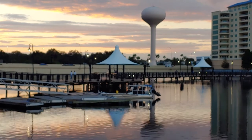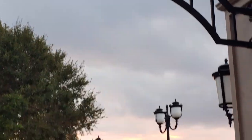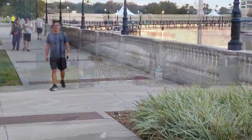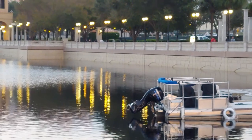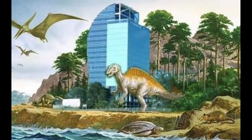Cranes Roost Park is at the heart of what the city calls Uptown Altamont — a well-defined town center years in the making where people can live, work, shop, and relax. The park is one of two landmarks for which Altamont Springs is well known. The other landmark is this: the Majesty Building.